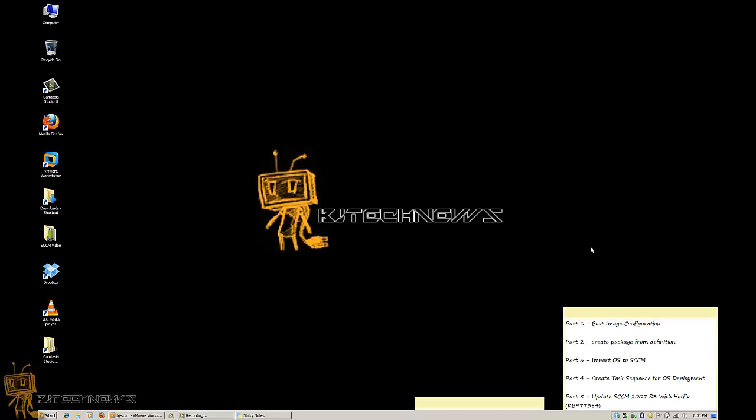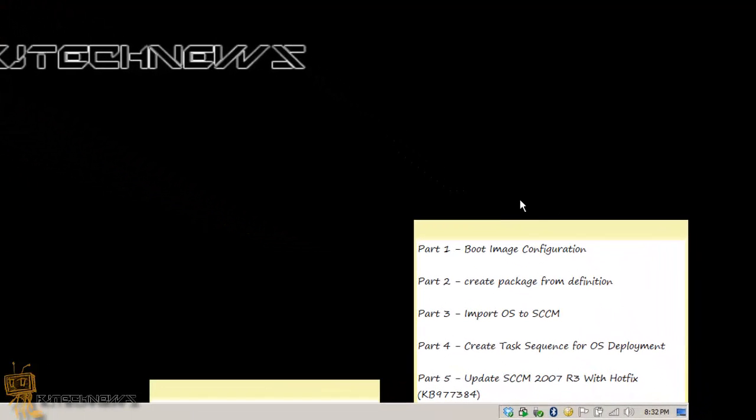Hey guys, welcome back. This is Bernardo from BJ Tech News, and welcome to another exciting part of my SCCM 2007 quest for success. I've been working a lot with SCCM 2007 for a client and pushing out all these videos for you guys. Today is basically updating SCCM 2007 to R3 with a hotfix that you really need to push out to get the option to PXE boot unknown computers. Let's get started.